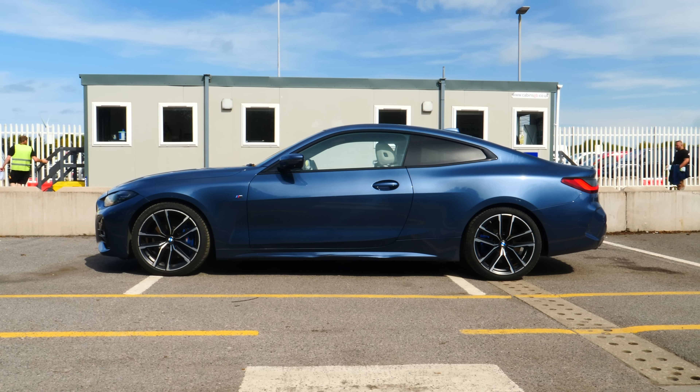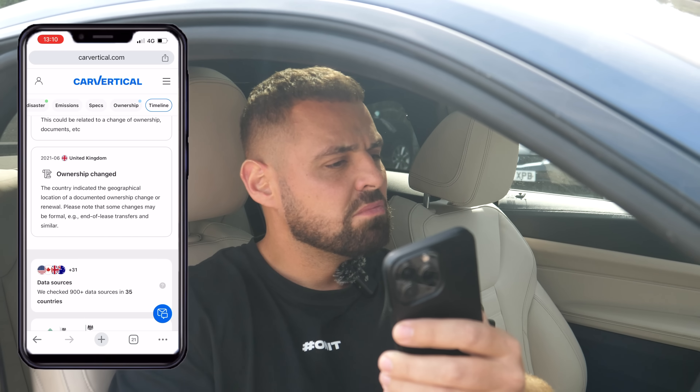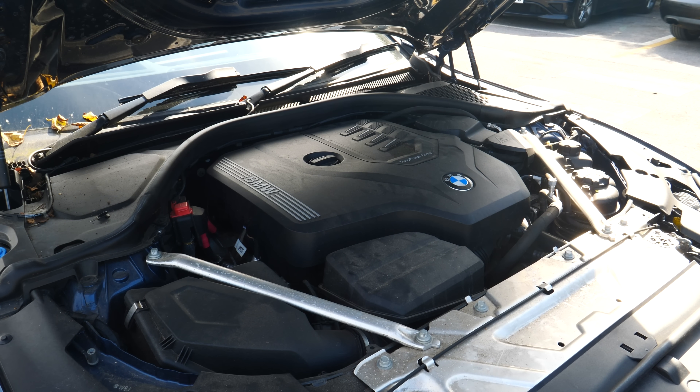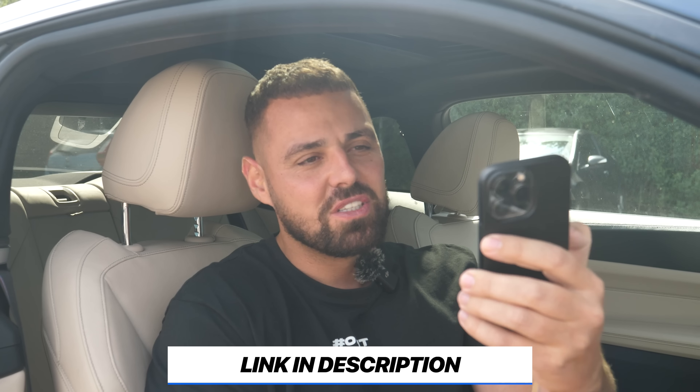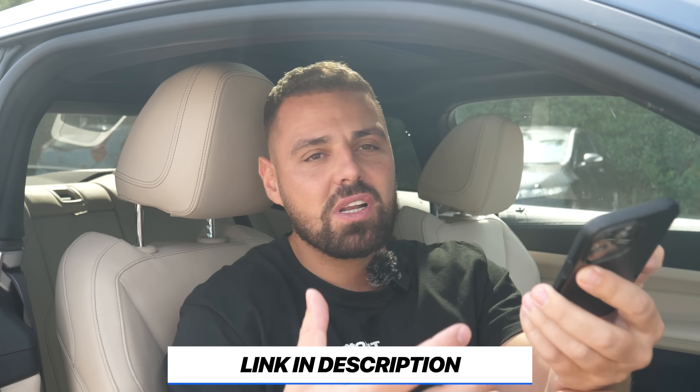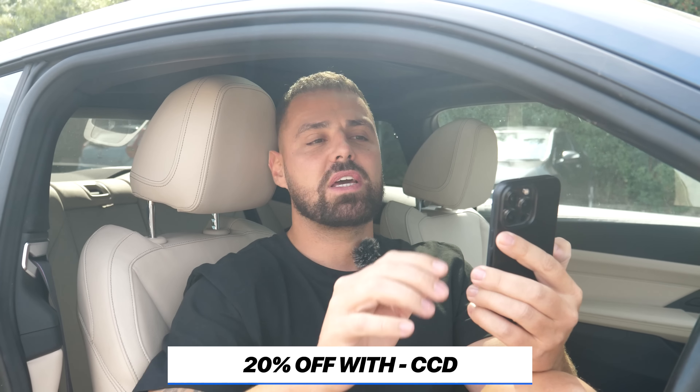It's a 2021 BMW — registered back in January 2021. I'm smelling out for any oil smells, but I don't think I can smell anything. It does look like there's no oil under the bonnet — we'll find out when we drive. Big shout out to CarVertical — we'll link them in the description below. Use my code CCD to get a discount and make sure you do your checks, guys. It's super, super important.